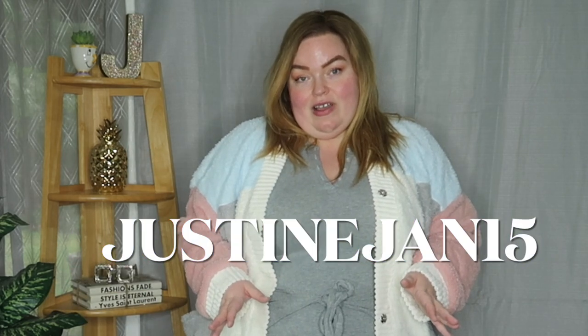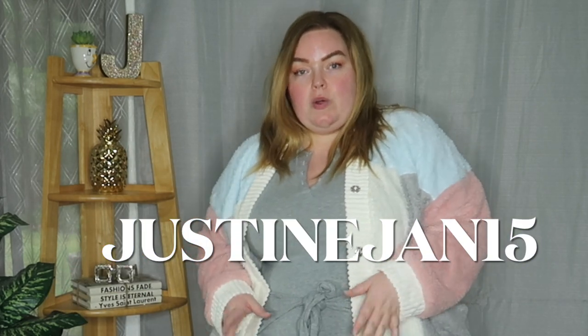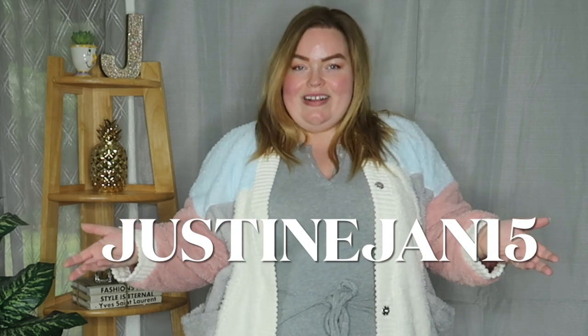Sit back, relax, grab a drink and enjoy today's Chic Soul style book — we're going to be styling a bunch of cardigans. If you'd like to get a discount on any of the items you see from Chic Soul, you can use this code to get yourself some money off. So without further ado, let's jump right in to the try-on.